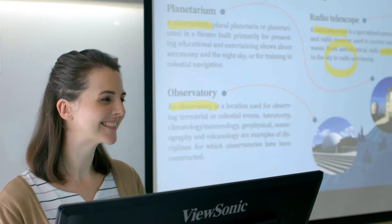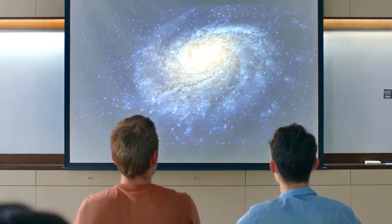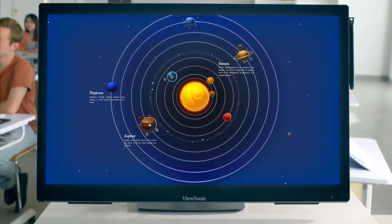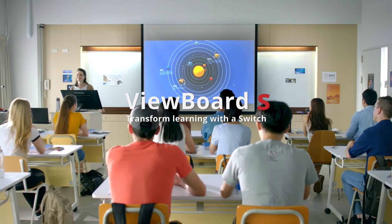ViewBoard S provides a learning environment where teachers switch ideas and interact with students. Through this switch, ViewBoard S brings effective learning. ViewBoard S — transform learning with a switch.